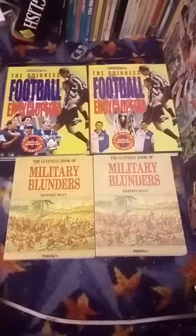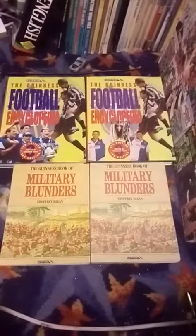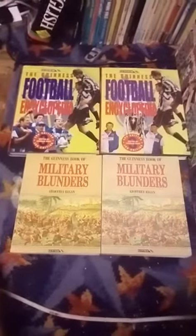So, in today's third upload is two differences with these two books.